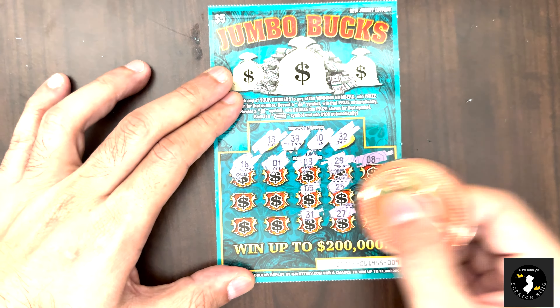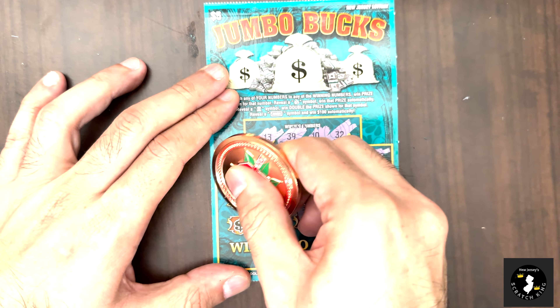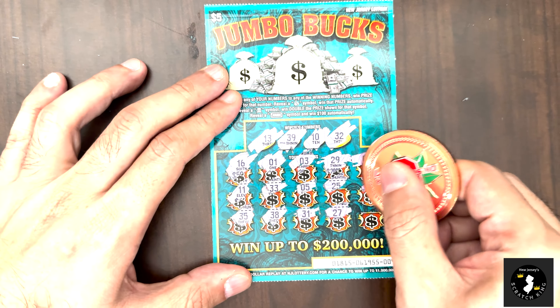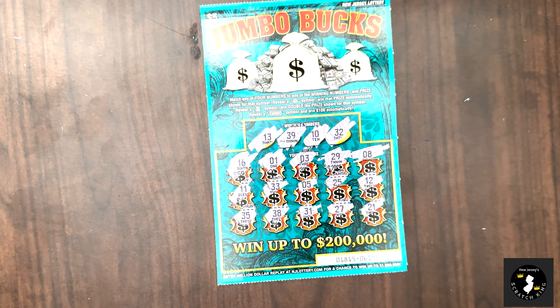33, one off. 38, one off — of course, one off. More one offs today. 35, 12, and 21. No winner on Jumbo Bucks — no jumbo on the Jumbo Bucks.